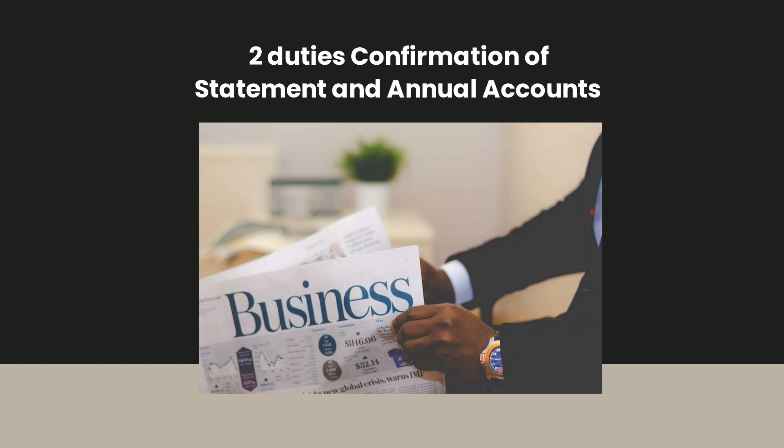However, even if an LTD company is dormant for HMRC purposes, it has a duty to file CS01 — confirmation of statement — and a dormant annual report.